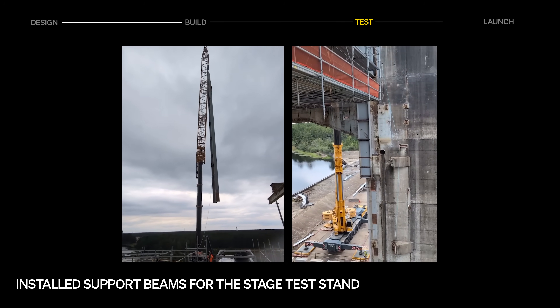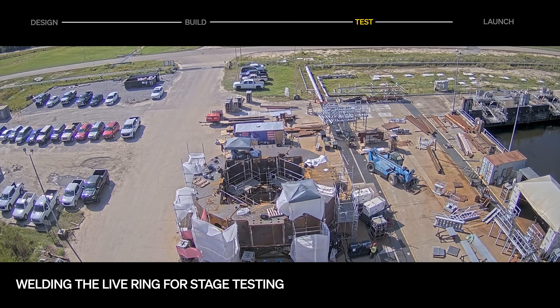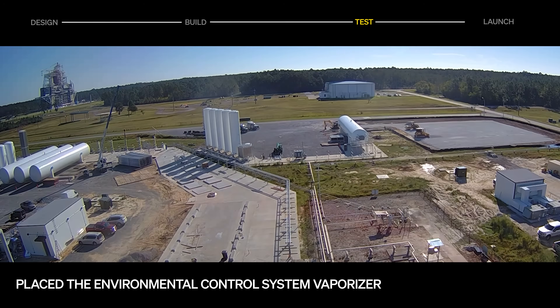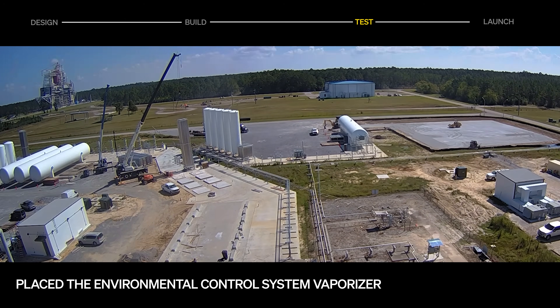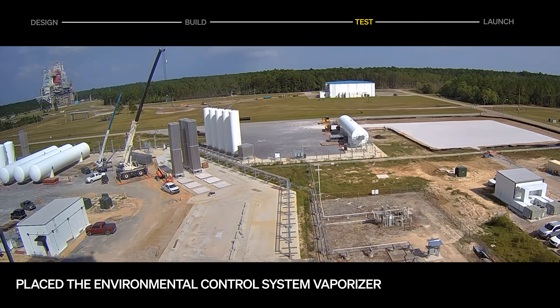On the A2 stand, renovations continue in preparation for Terran R stage testing. Wide-flange steel support beams have been installed for structural reinforcement, and welding on the live-ring — the structure that holds the stage in place during testing and absorbs thrust and vibration — is underway. In parallel, the environmental control system vaporizer, which converts cryogenic liquids into controlled gas flow, has been lifted into place.